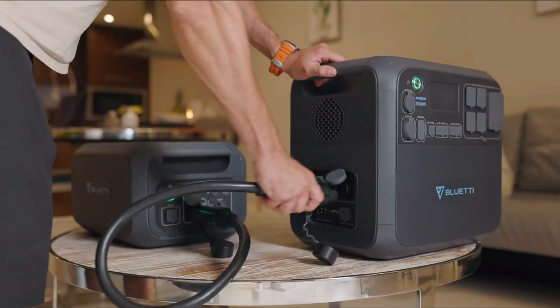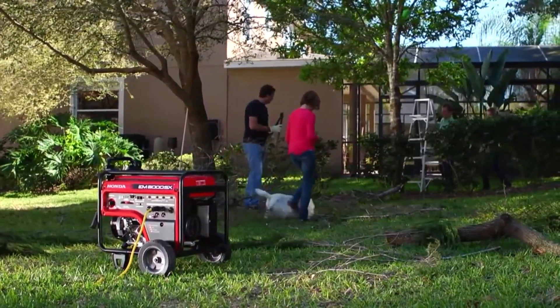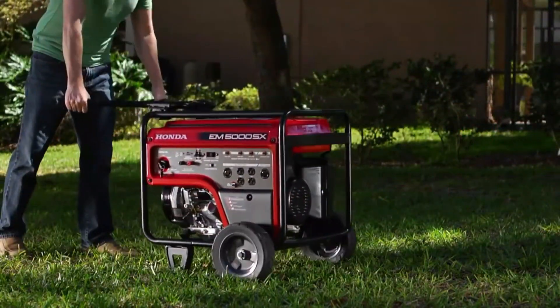It's always good to have a backup in life, especially when the power goes out. Gas-powered generators can do the trick, but they're loud, emit smelly fumes, and require a place for storing gasoline safely. They also contribute to climate change.